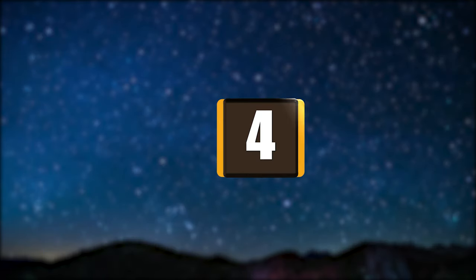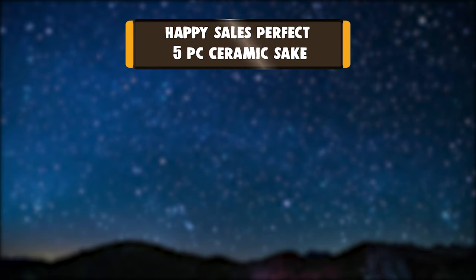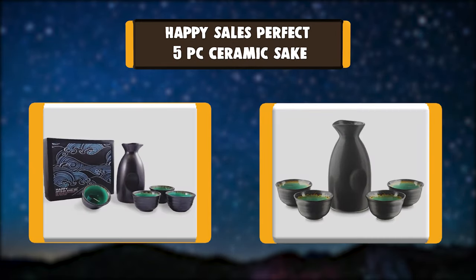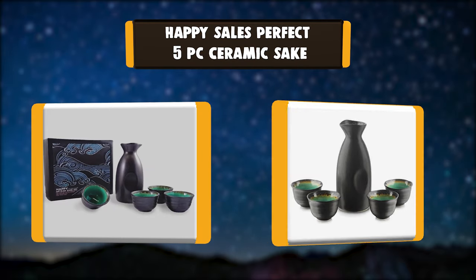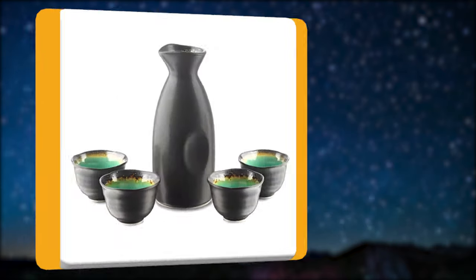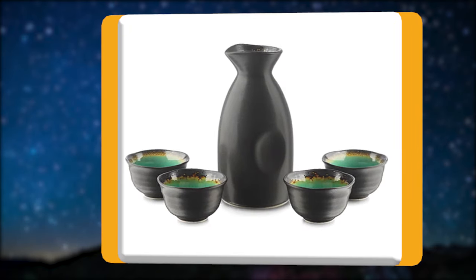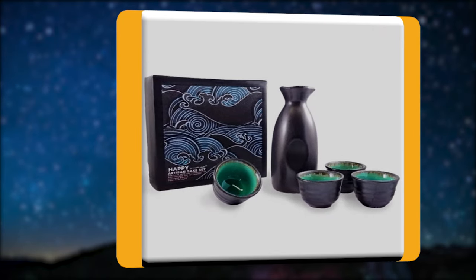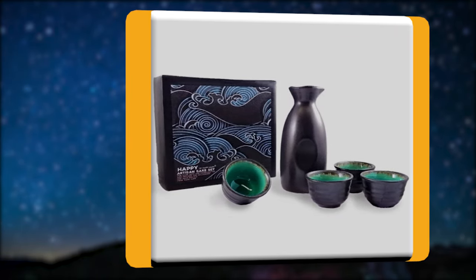Number 4: Happy Sales Perfect 5-Piece Ceramic Sake. This turquoise black ceramic sake set serves 4. Serving sake from a true sake bottle makes the experience infinitely more enjoyable. This set features a simple and clean abstract design with open interpretation. It's well balanced and easy to pour from the carafe.